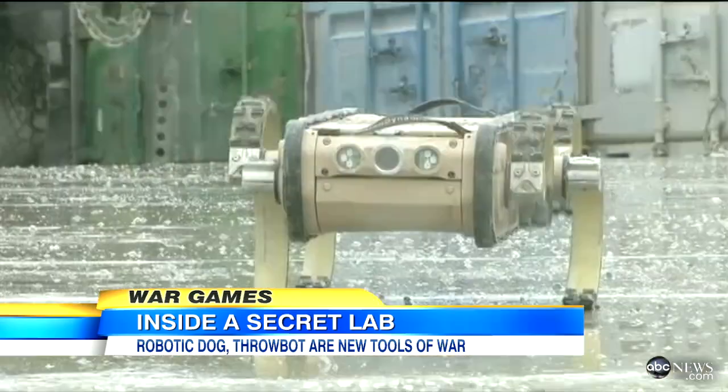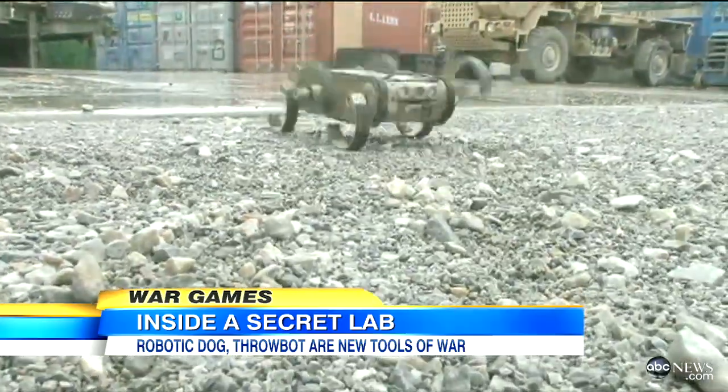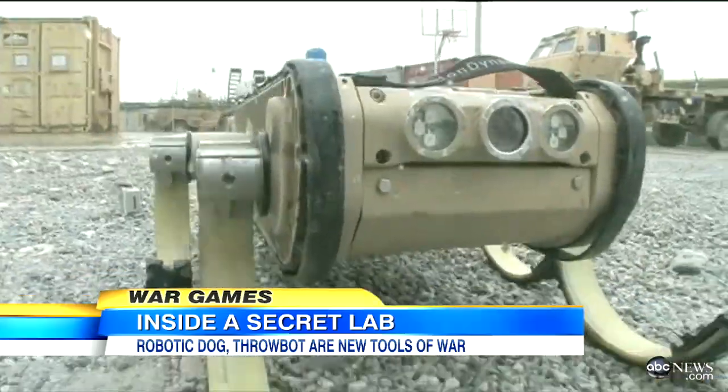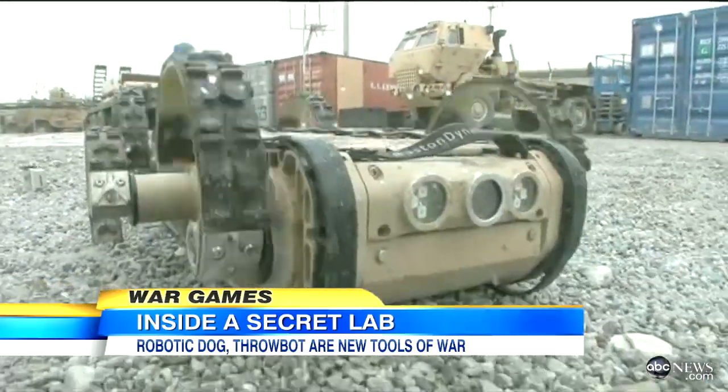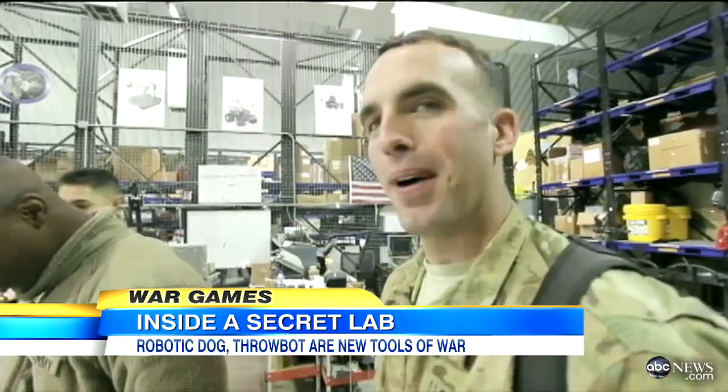Rex is playful, but his mission is serious, trekking through rugged terrain looking for explosives. Thanks to the tiny cameras in his eyes, soldiers can see everything that he does. Right there. Best in show goes to the dog robot.